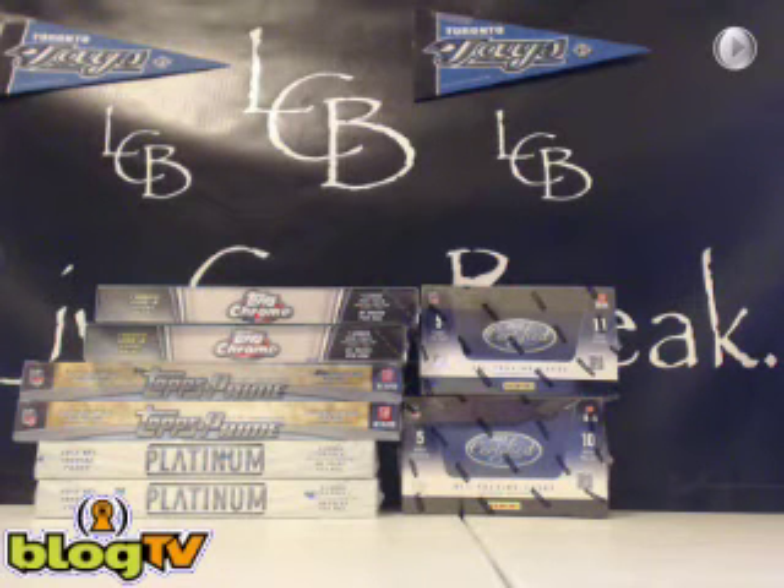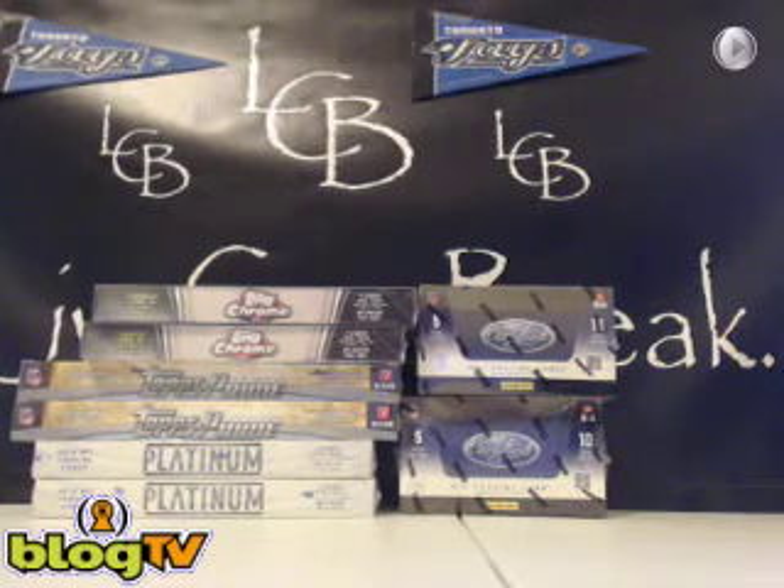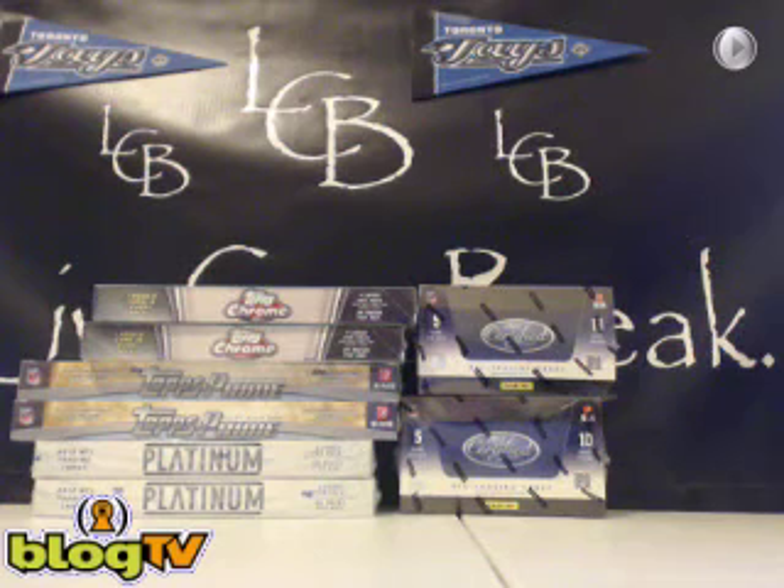What's up, everybody? This is Tim from LiveCaseBreak.com. We're here with Football 2012 8-Box Mixer Number 5. We've got two boxes of Chrome, two boxes of Prime, two boxes of Platinum, and two boxes of Certified.